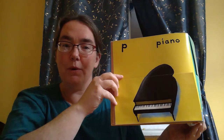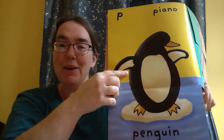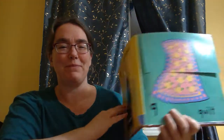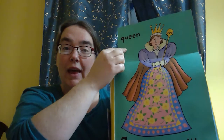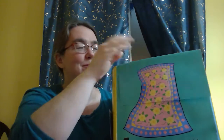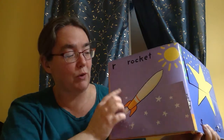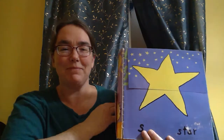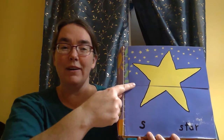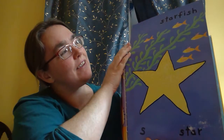P is for piano. P is also for penguins, just like our room. Q is for quilt and for queen. R is for rocket and rabbit. S is for star and starfish.